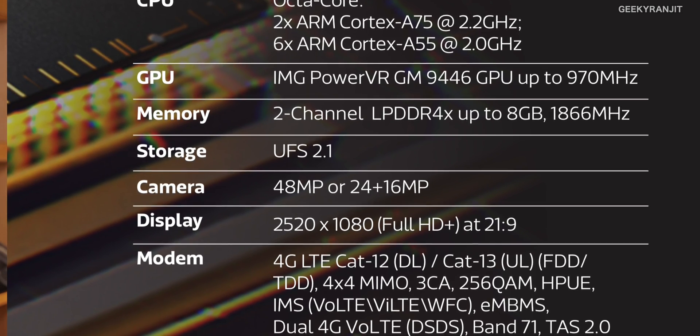Another new addition to the P90 chipset is the new APU2 for enhanced AI, which I'll cover later. Moving to memory, this chipset supports LPDDR4X RAM with a maximum frequency of 1866 MHz, and smartphones can support up to 8 GB of RAM. Apart from that, it also supports high-speed UFS 2.1 storage.